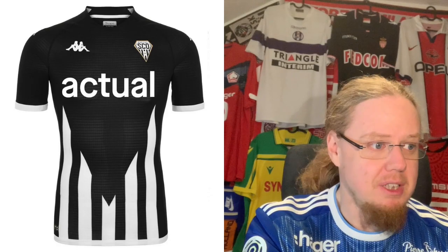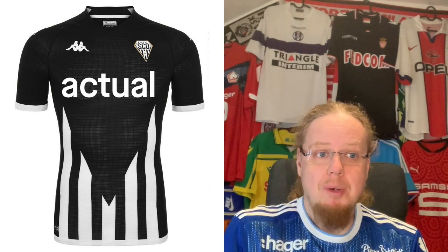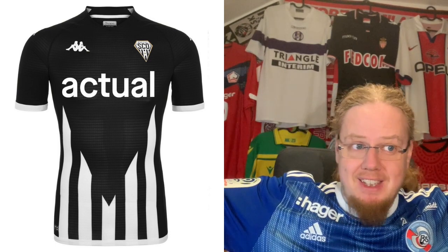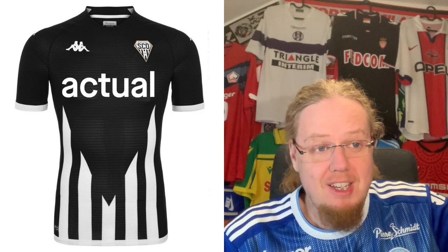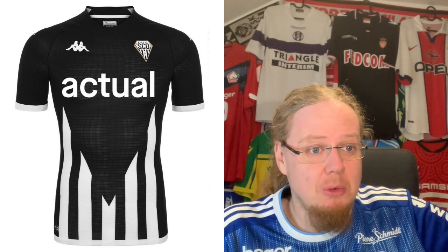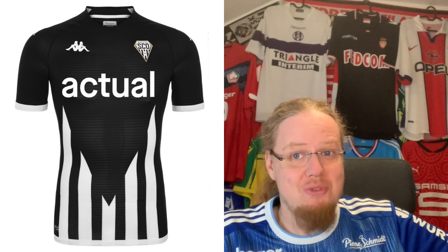Moving further north to Angers — a black and white team. But what Kappa did here I cannot subscribe to. The cut from the crest goes really really deep, with only a little bit of white straps below, and it looks positively odd — might I say awful. The only thing that saves it is the sponsors in white, which makes it look somewhat appealing, but messing up a black and white jersey is really hard. It's a four-star jersey.